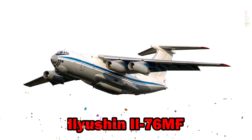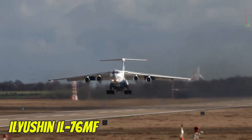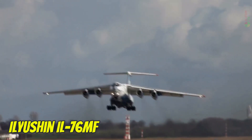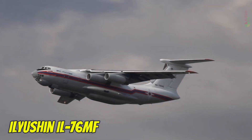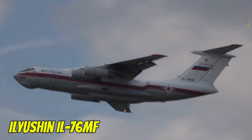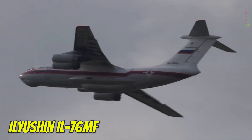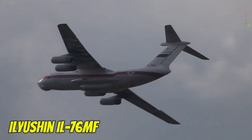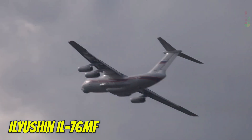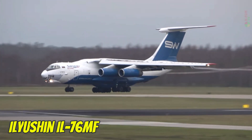Ilyushin IL-76. The Ilyushin IL-76 is a versatile Russian military and civilian transport aircraft, known for operating on short and unprepared runways. It cruises at 800 km/h, can carry up to 50 tons of cargo, and has a range between 5,000 and 9,000 kilometers depending on the configuration.